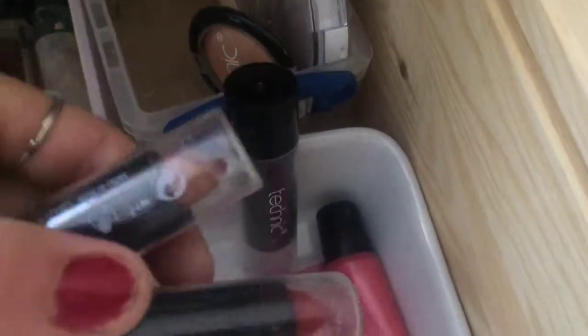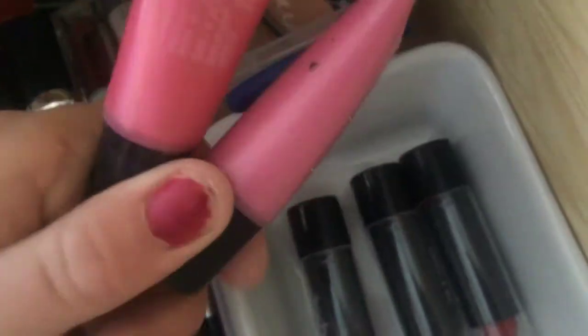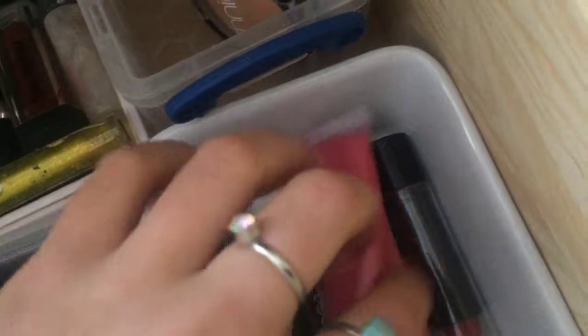Beside that is kind of my not-so-go-to section. I've got like three MAC lipsticks — pink, brown, and red — and I don't use these at all. I mean I do like them, but they're not my favorite. I've also got two metallic ones and I don't like those either.